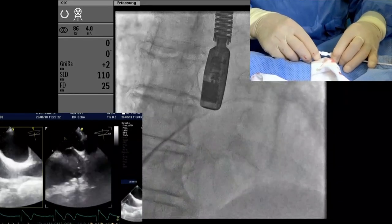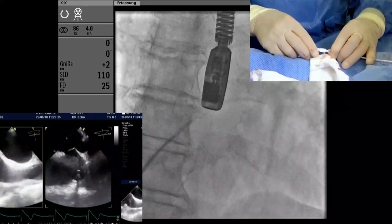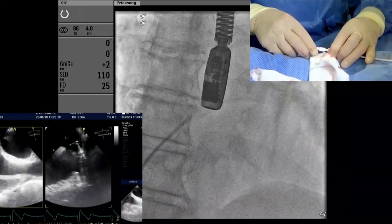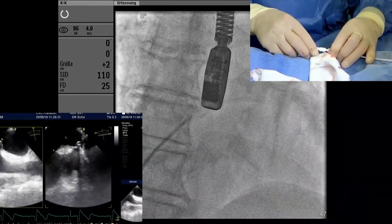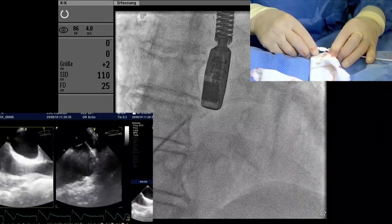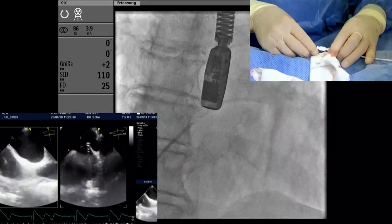I absolutely agree — it should be the next step. So I pulled back the needle now. I'm in the inferior part of the septum — you can see this on the left side of the echo images — and also in the mid-septum. I'll go a little bit more posterior for that reason.